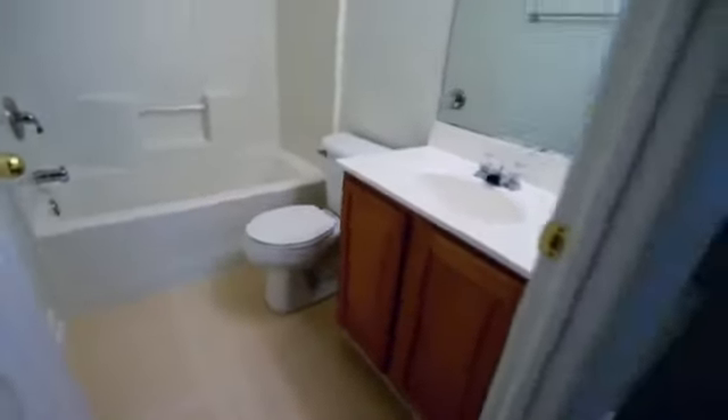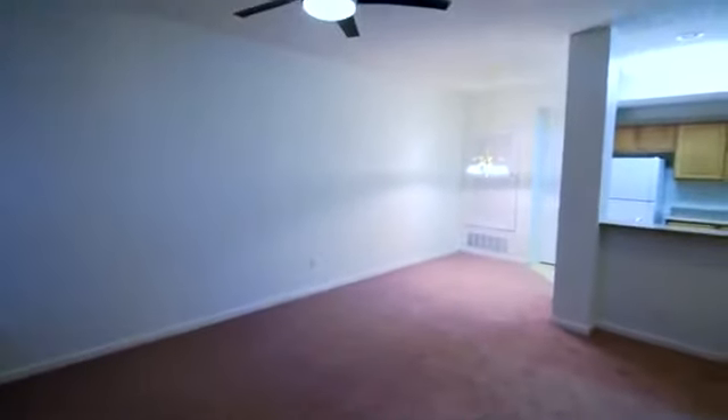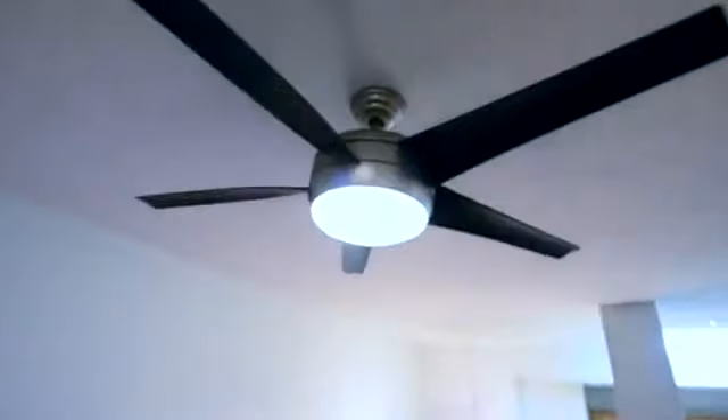To the right is the full bath that is accessible by guests as well as whoever's in bedroom number two. We'll head out and you'll get another look at just how large the living room here is in the condo.